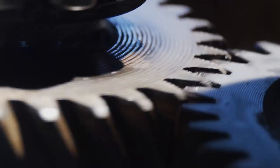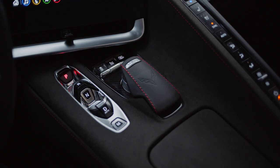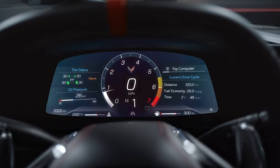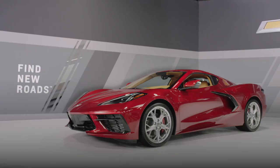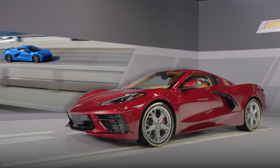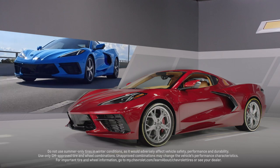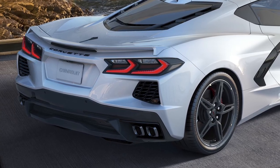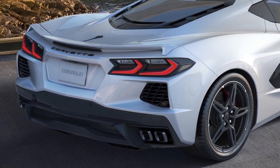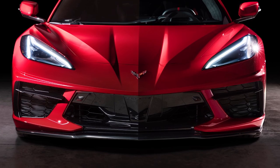Instantaneous shifting results from the 8-speed dual clutch transmission with paddle shift. The drive mode selector offers up to 12 performance variables to tackle varying road conditions. And when you demand even more agility, the available Z51 Performance Package delivers with summer-only performance tires, advanced cooling, and large brake rotors. There is also a new low-profile spoiler and front splitter option available with or without the Z51 Performance Package.